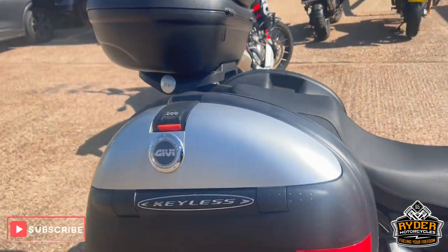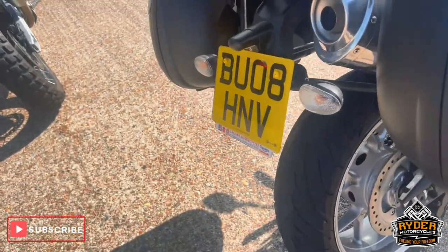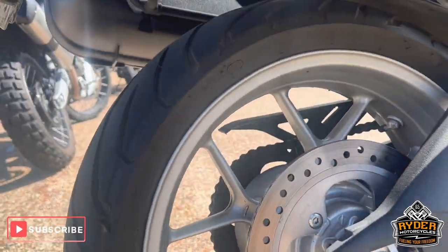Of course we've got the full give-you luggage. So you've got the two side panniers and the top box. All the swing arm's nice.